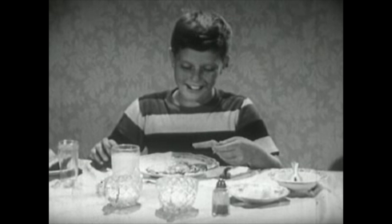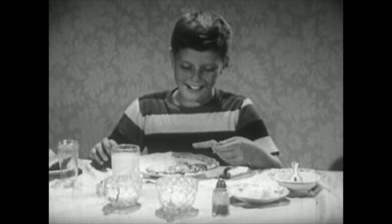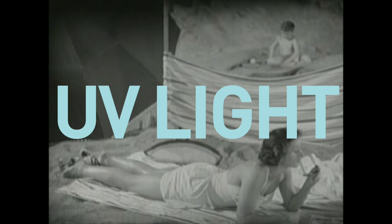Doesn't it taste extra good? Our cells capture an invisible type of light called ultraviolet, or UV, to make vitamin D, which is great for our bones. But too much UV light can also cause unwanted changes to chemicals in our cells, causing harm. The magic of chemistry.